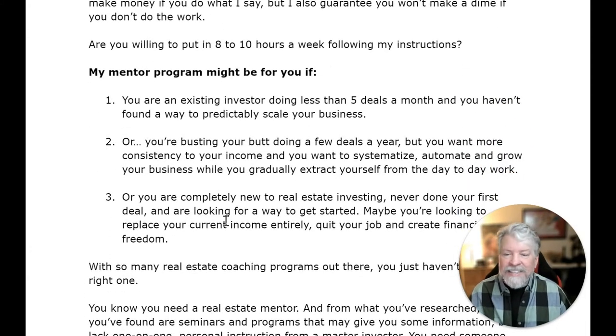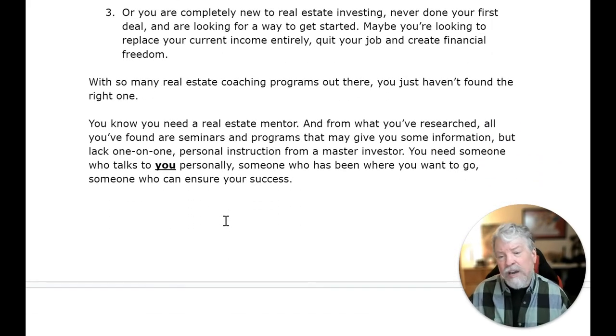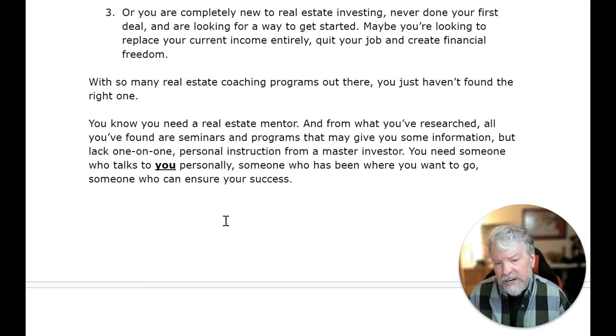Are you willing to put in eight to ten hours a week following my instructions? My mentor program might be for you if you're an existing investor doing less than five deals a month and you haven't found a way to predictably scale your business. Or you're doing a few deals a year but want more consistency and want to systematize, automate, and grow your business while gradually extracting yourself from the day-to-day work. Or you are completely new to real estate investing, looking to replace your current income, quit your job, and create financial freedom.